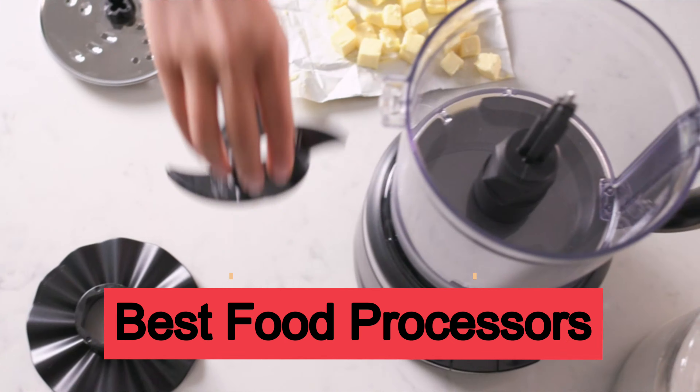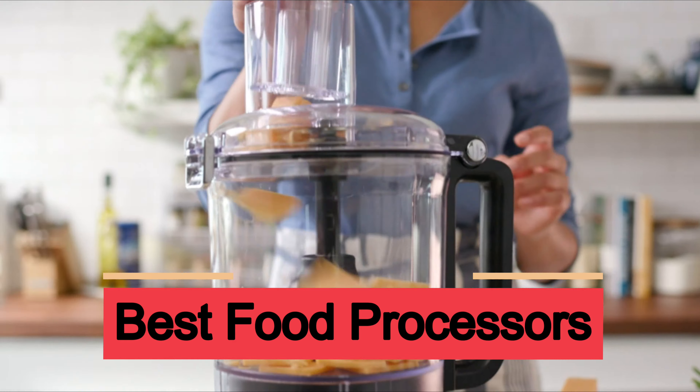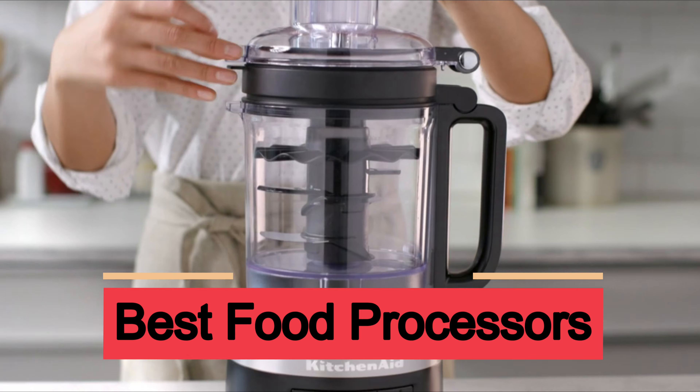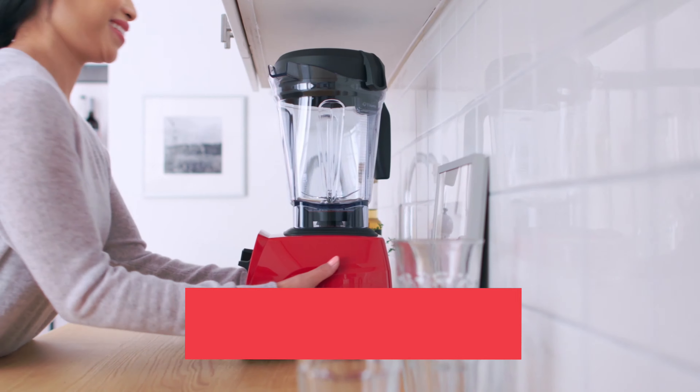In this video, we present the best food processors on Amazon on the market today. Regardless of whether you are looking for the budget option or the best of the best, we have chosen one for each category, and we will have one for you. We made this list in no particular order.